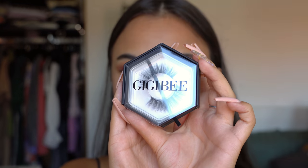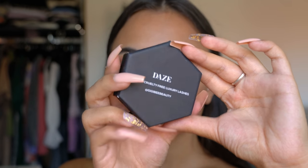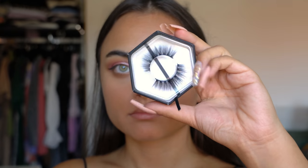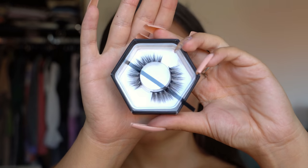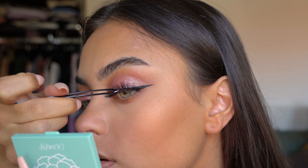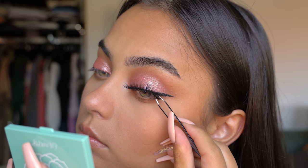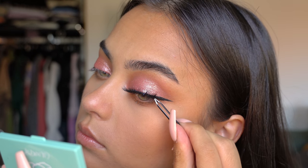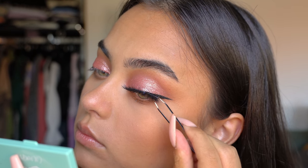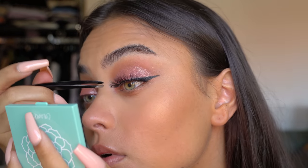Of course I'm using lashes from my own brand, GGB Beauty — the Days lashes. These are honestly my favorites: so light and wispy. I feel like I can wear them with every single look, during the day but also for more glam looks. They just go with any makeup look.